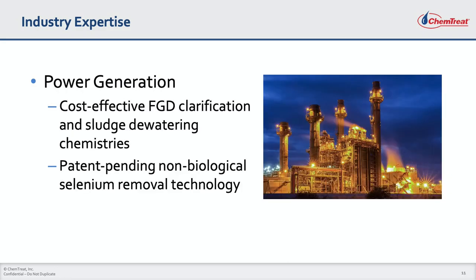Power plant flue gas desulfurization systems remove particulates and other air pollutants created from the combustion of coal. These contaminants are removed from the recirculating scrubber liquor by clarification and subsequent sludge dewatering. Chemtreat provides coagulants, flocculants, and expertise to keep these systems running smoothly and cost-effectively.